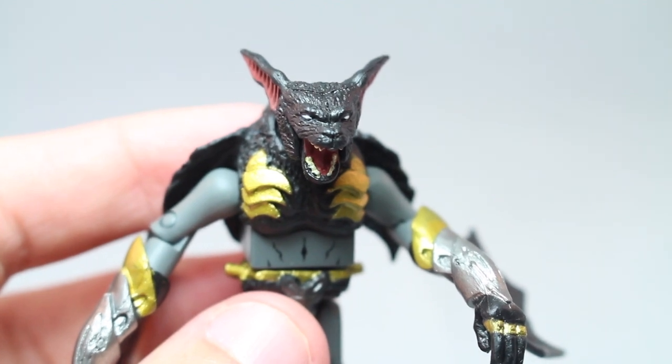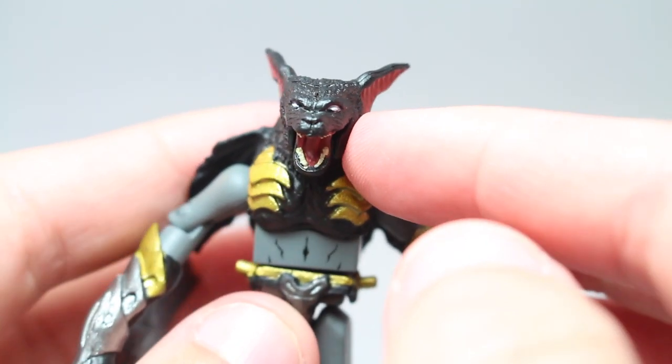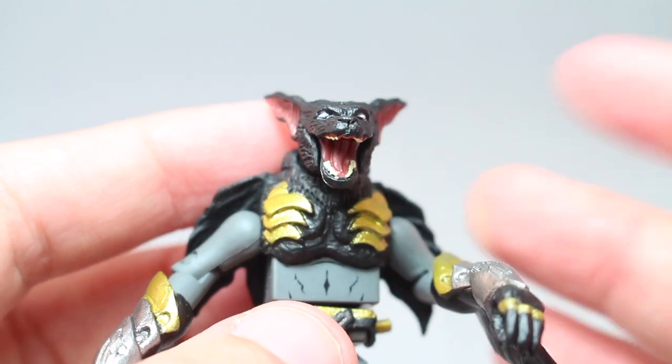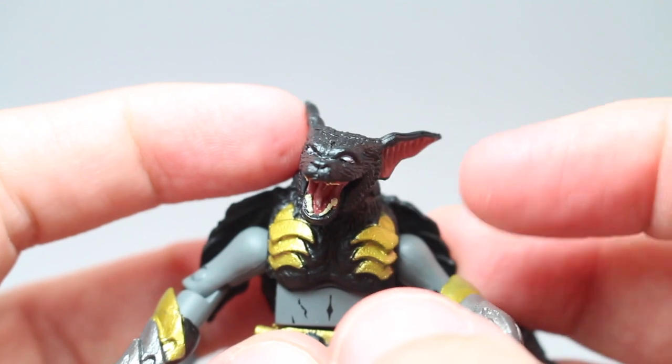The head is just a bat face — very angry bat, very nicely detailed though. Paint is kind of minimal and it's not the best when you look inside the mouth, especially with the teeth. But with this scale you can't really complain, and it's on a swivel, so that's nice.